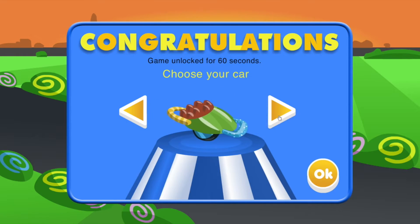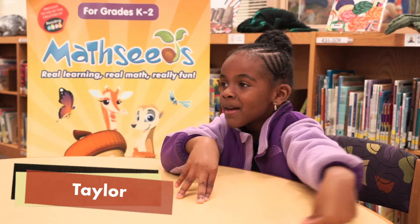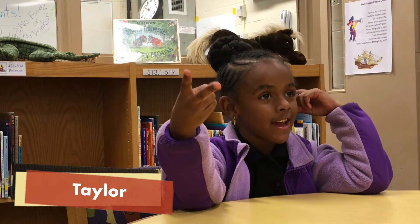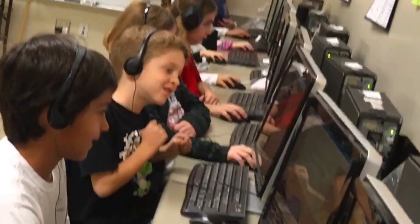MathSeeds works because students are engaged and motivated to succeed in math. I love MathSeeds because you learn more and you get smarter every day. I like MathSeeds because it teaches me a lot of stuff and it's just fun.